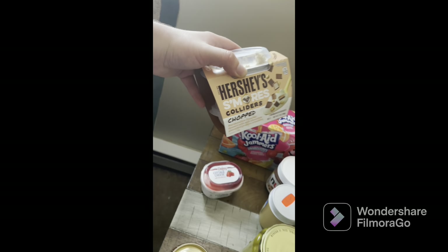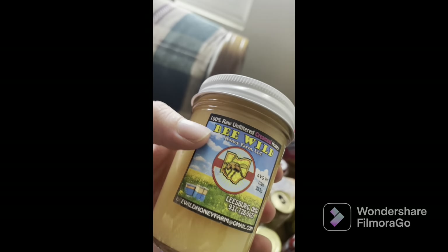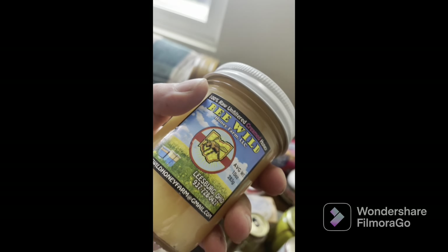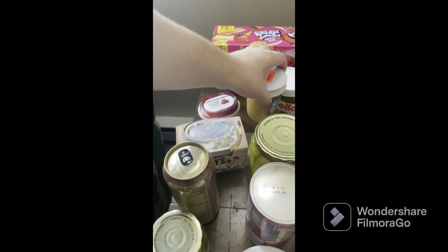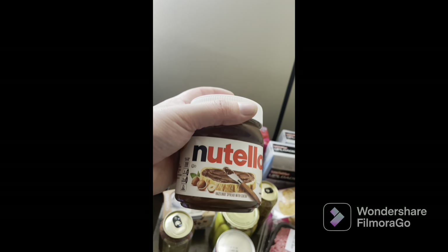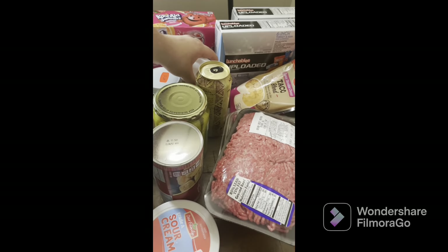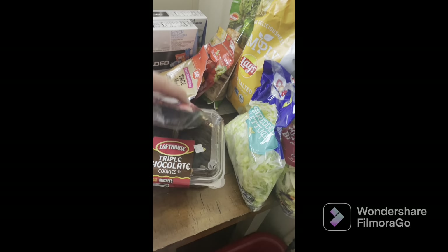We got the biscuits to go with this — spreadable honey, and it's local from Leesburg, Ohio, which is neat. We also got some Nutella, my wife got a couple of monster coffees, I got some pickles, and we can't forget the cookies underneath — triple chocolate chip.